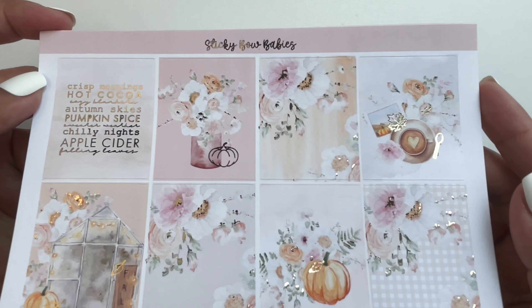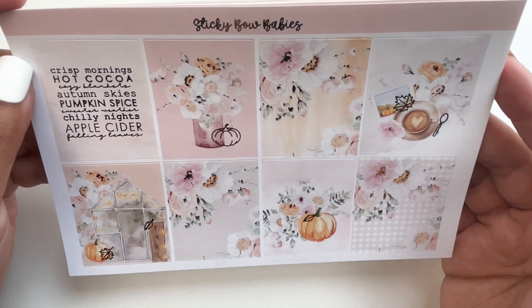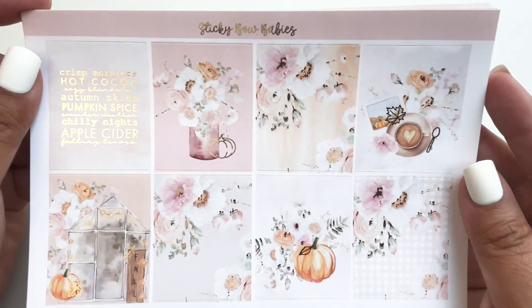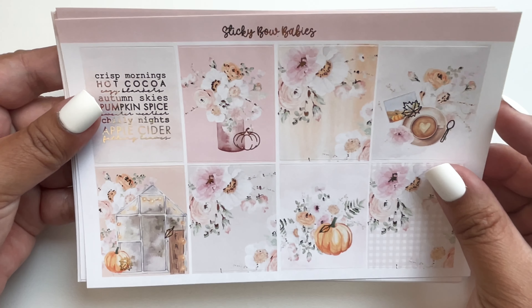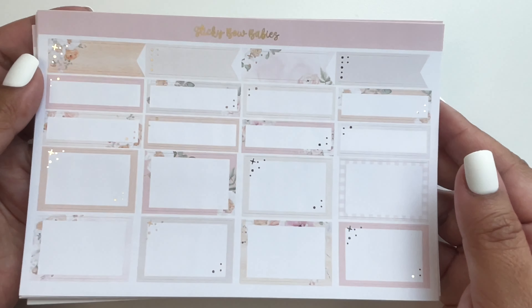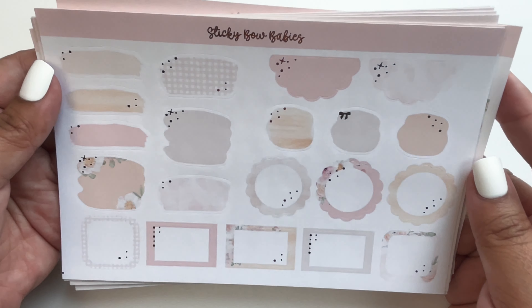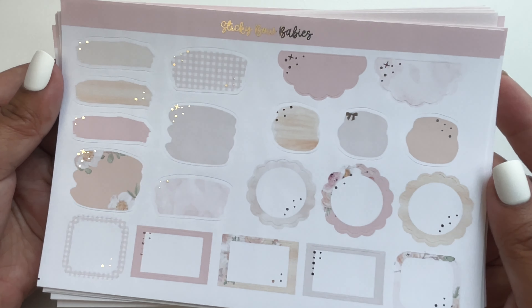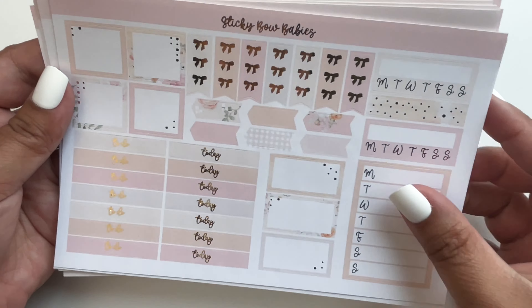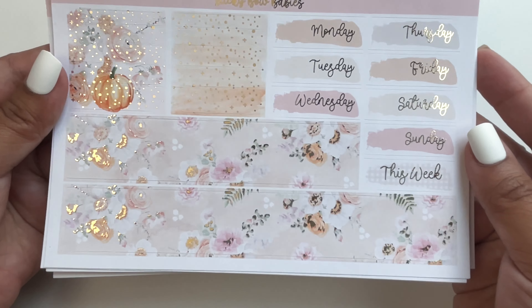The autumn kit is in gold foil again. Her shop is on Etsy — I think it's Sticky Bow Babies or Two Little Bow Babies. It's a lighter gold than regular gold. The pastel colors are something different for fall — pinks and peach maybe, like a pumpkin color. And look at that washi — so pretty, her florals are lovely.